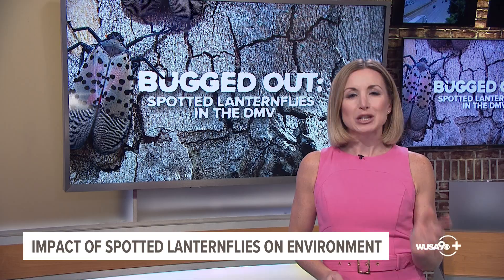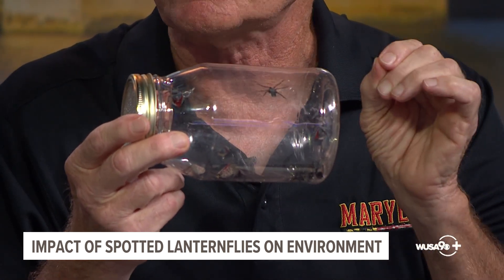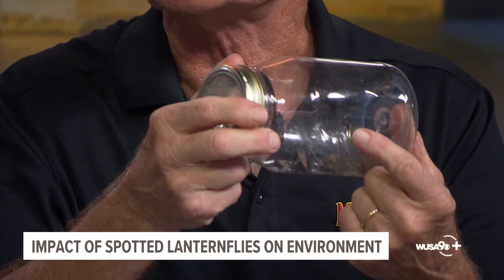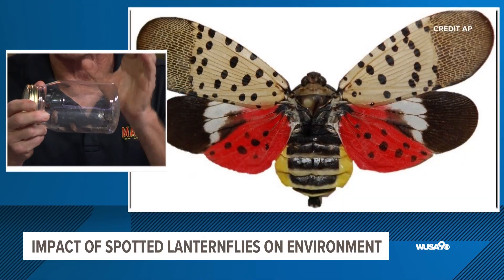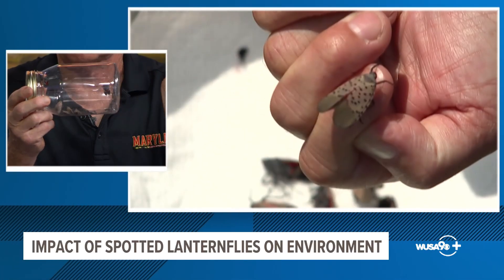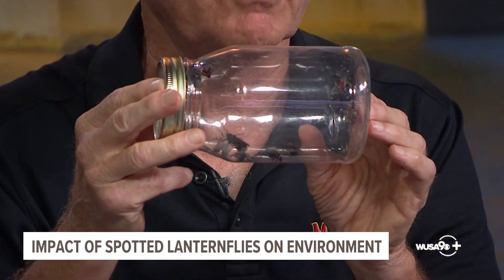When it comes to identifying spotted lanternflies, you probably recognize their adult form, but there are other stages to be aware of. They start as tiny nymphs — jet black with white polka dots — then change into what's called the fourth instar stage: a brilliant red creature with black spots and white polka dots. Now they're changing into the adult insect with wings and those beautiful red and black underwings we see when they're disturbed. This is what we'll be seeing until a hard killing frost in late November or December.